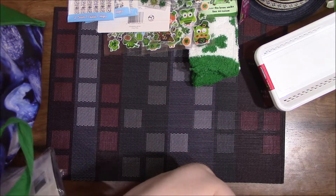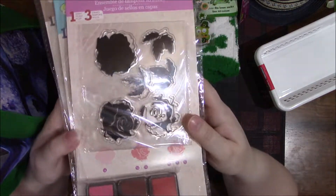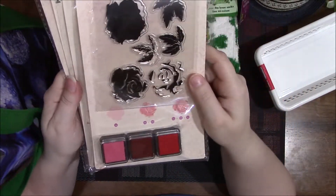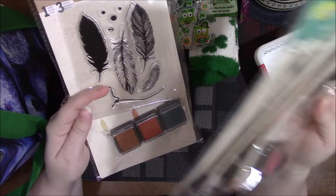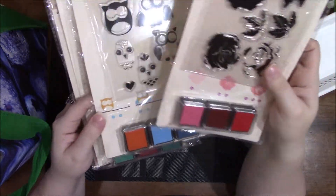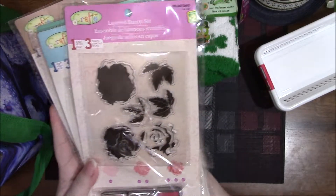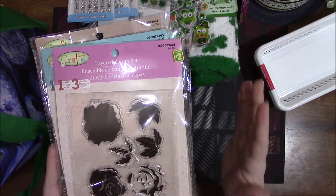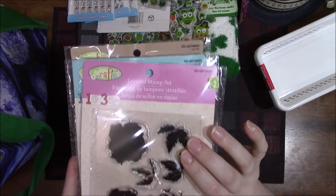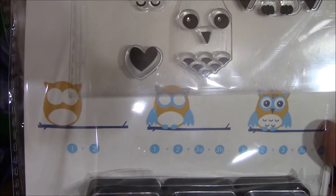Something new that I found — new to me because I have never seen these in my stores ever: layered stamp sets. I got one of each — you've got the roses, the owl, the birdhouse with the bird, and the feathers, and each comes with little ink pads. I was shocked when I saw these and immediately started grabbing them. I go to at least ten Dollaramas and had never seen these before. They're two dollars each and show you at the bottom how to stamp them correctly.